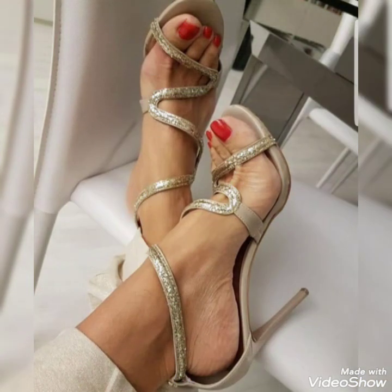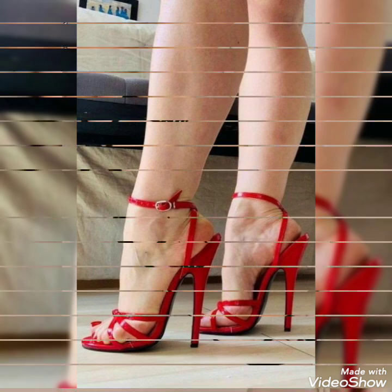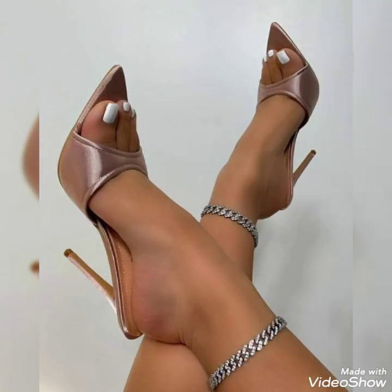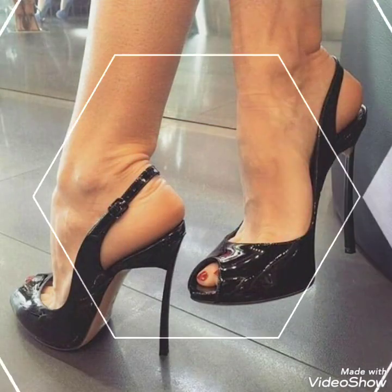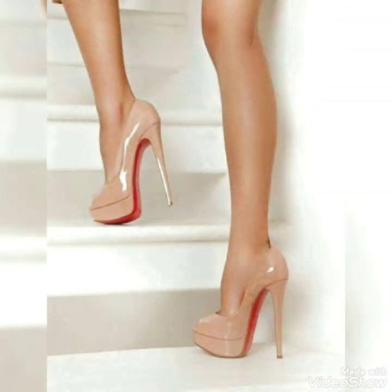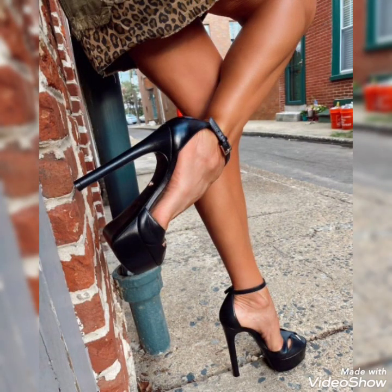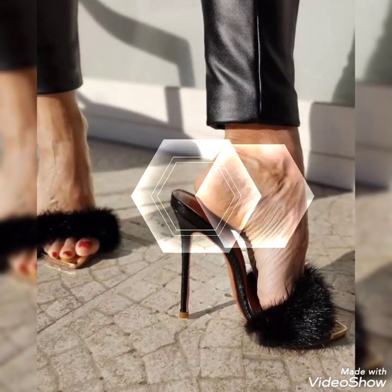So goodbye friends till the next video. See you soon with another beautiful video about high heel sandals for the ladies. Goodbye friends, see you soon with the next video.